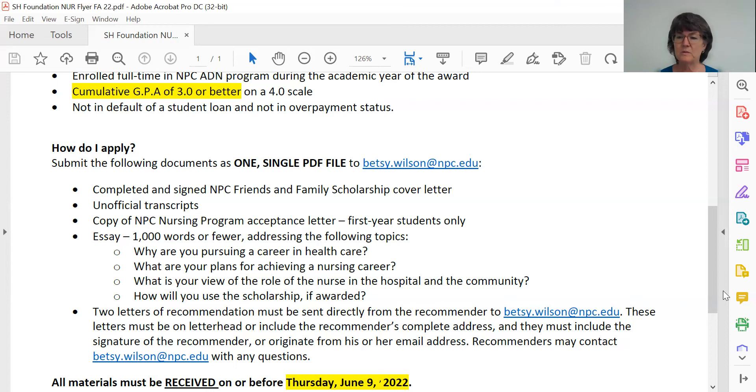The same caution for deadlines goes for your recommenders. If you request letters of recommendation from people, tell them they have to have them to me by June 2. That way, they are not going to miss the deadline and jeopardize your opportunity to be considered for the scholarship.